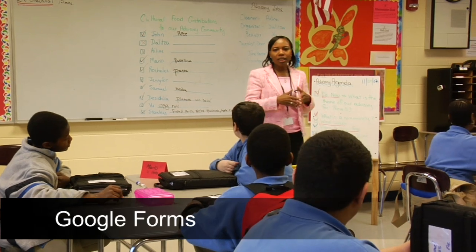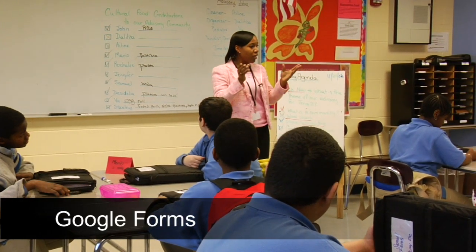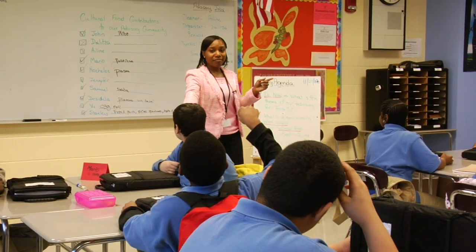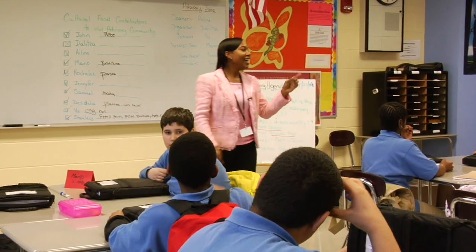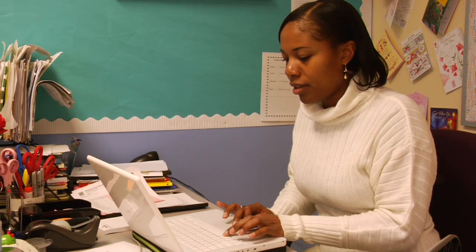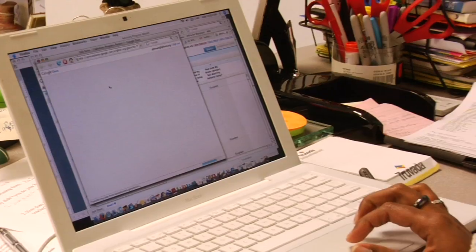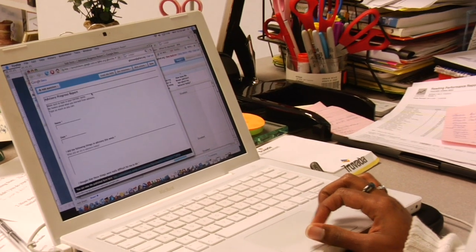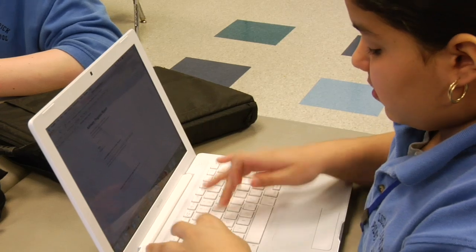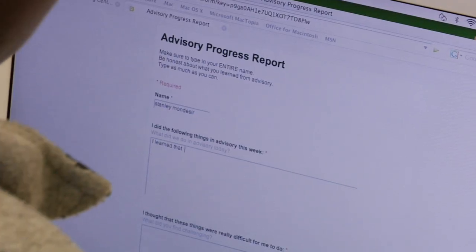At the end of advisory, students pull out the laptops, open them up, and go to the teacher's website. The teacher wanted to do a progress report where students could respond and put in their own information. That way, the teacher could quickly assess their writing skills and see whether or not they got information from the class. The kids get to go onto the website, click on the link, it opens up, and they quickly type the information in.